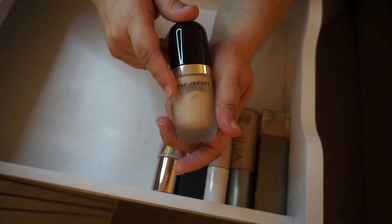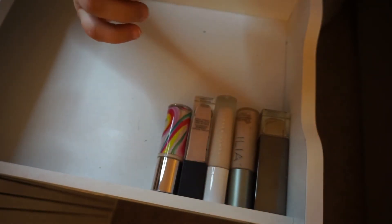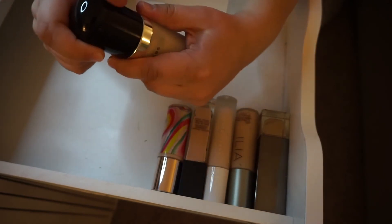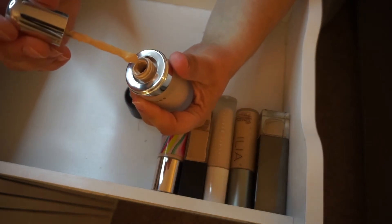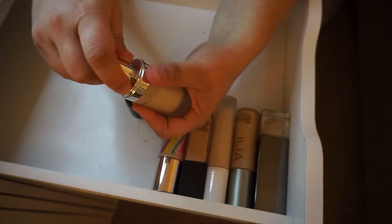The Marc Jacobs — it's time for this one to go. This is disgusting and separated and gross. This is the Marc Jacobs Remarkable Foundation in the shade 10 Ivory Light. It's a really great full coverage foundation, but my only complaint is the packaging they picked. Great foundation, poor concept. Getting rid of it.